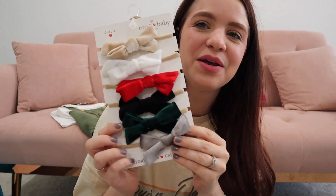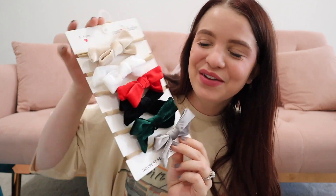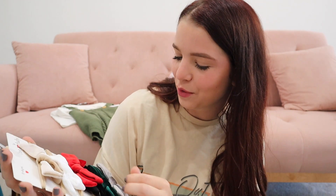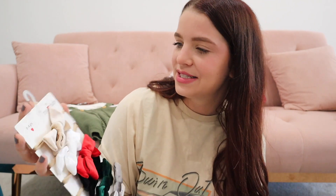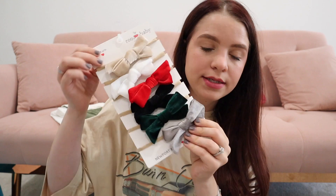I also got her some new bows — I'm a sucker for bows. She didn't have any holiday bows, so I got this holiday bow set from TJ Maxx. Pretty affordable — it was $5 for all of them. There's silver, green, black, red, white, and beige. Perfect for the holiday season; I'll probably throw one on her for Christmas. They're the nylon ones so they can grow with her head, meaning you get more use out of them as they get older, unlike the newborn-only ones.